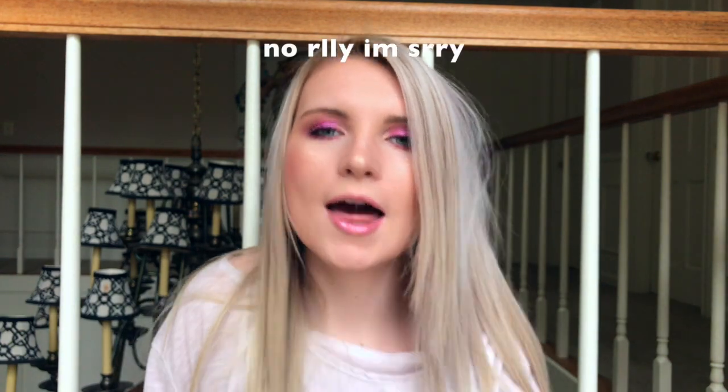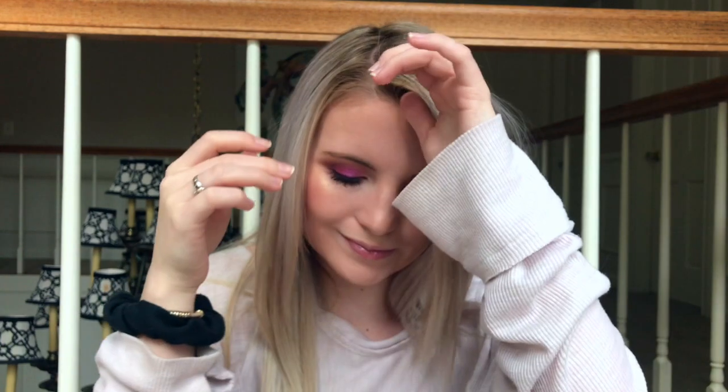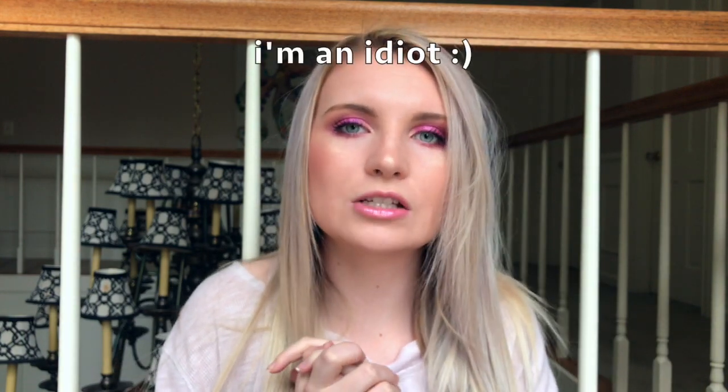Hey y'all, welcome to my channel. It's been a hot minute, sorry — my life has been pretty busy. I'm getting ready for work, so I thought I would show you how I did this. Probably too bold for work, but you know, you gotta do what you gotta do. I tried to record this before but I forgot to make an intro — life of an influencer, baby.